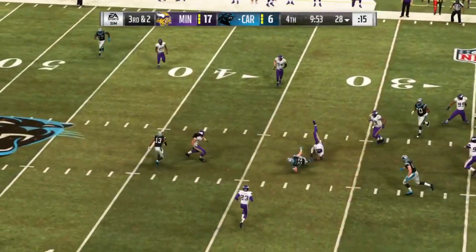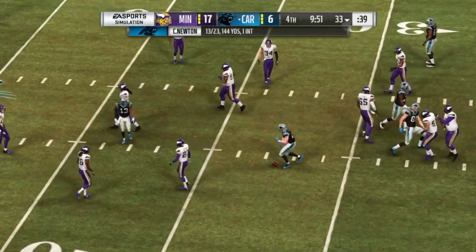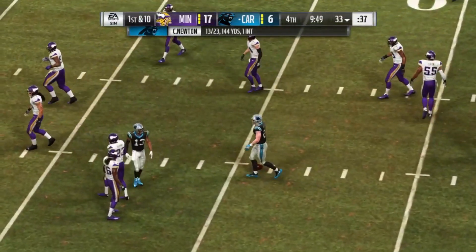Now Newton finds him — it's McCaffrey. And he's able to get it to the 33.